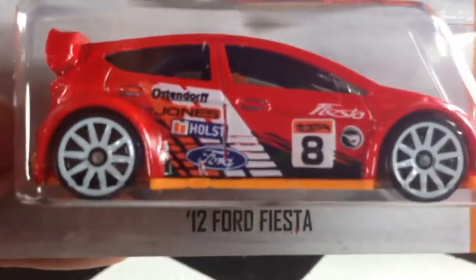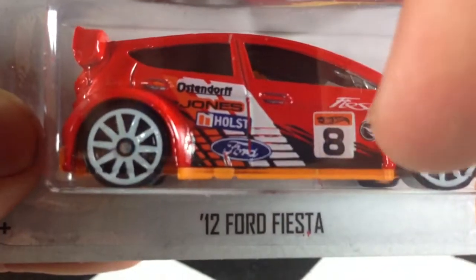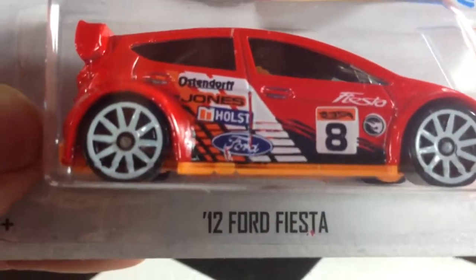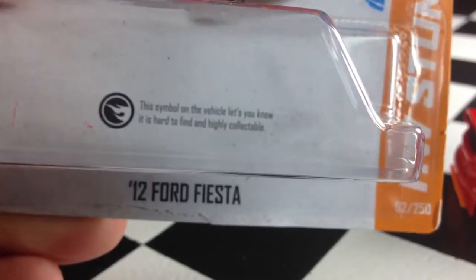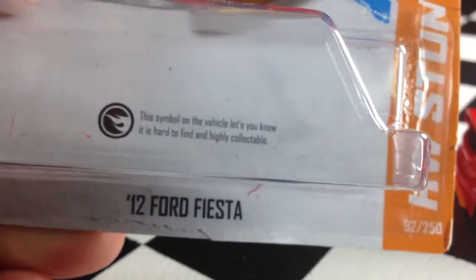You know what's the regular treasure hunt? You see the treasure hunt logo right there. This one's pretty easy to see. It says on the back of the card — simple — lets you know that the vehicle is hard to find and highly collectible.